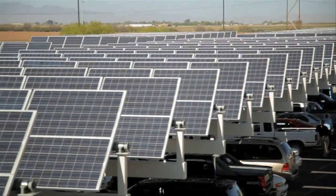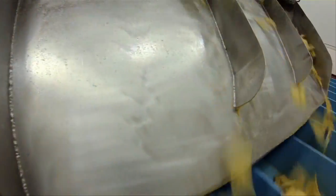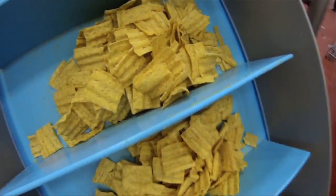We use single-axis tractor solar panels in the front parking lot to generate energy, which then goes into our Sun Chip line. So now you know what makes a Sun Chip a Sun Chip.